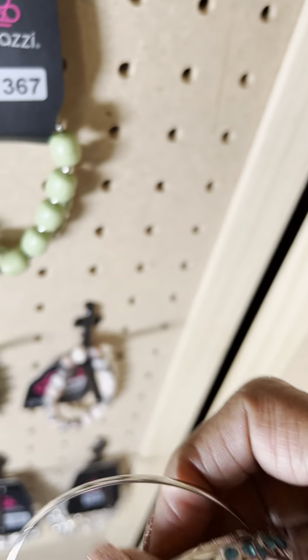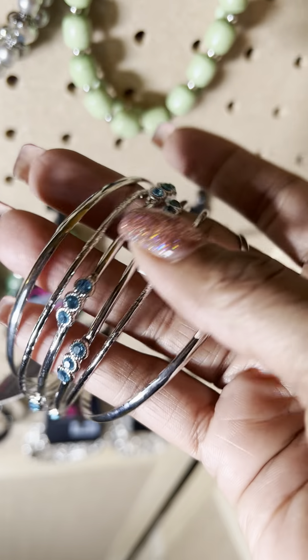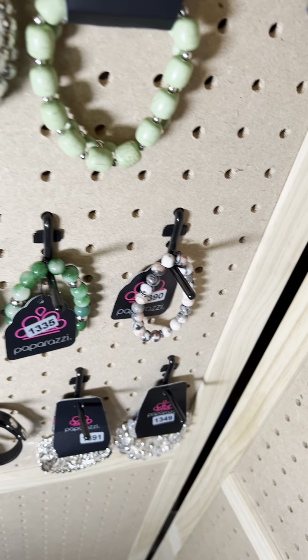This is number 1334 — a nice bangle. You've got the silver bangle but it has beautiful blue stones that go around the bracelet. That is number 1334.